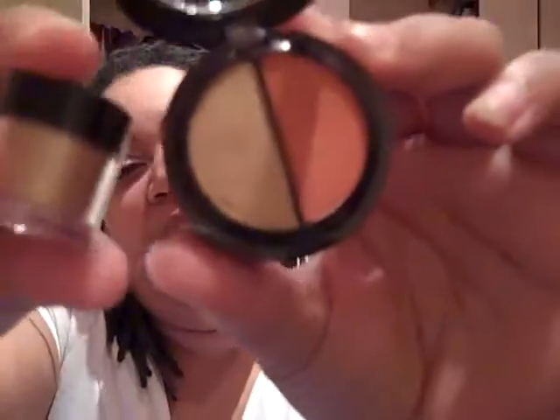This shadow duo is called Flare — I'll take it out and open it up so you can see the colors better. It has maybe a soft tannish gold and a coral. I'm so ready for spring, so I'll put these two together — they'd actually be pretty good for a coral look for my contest.